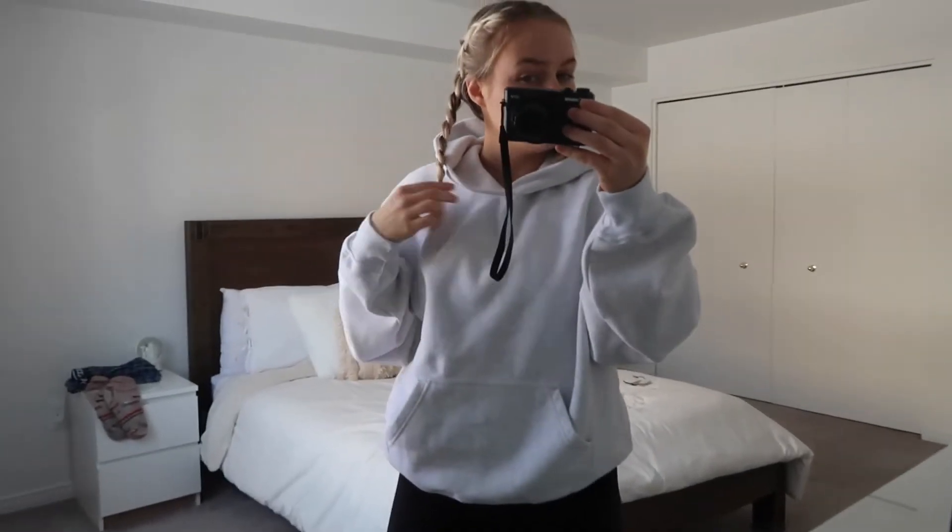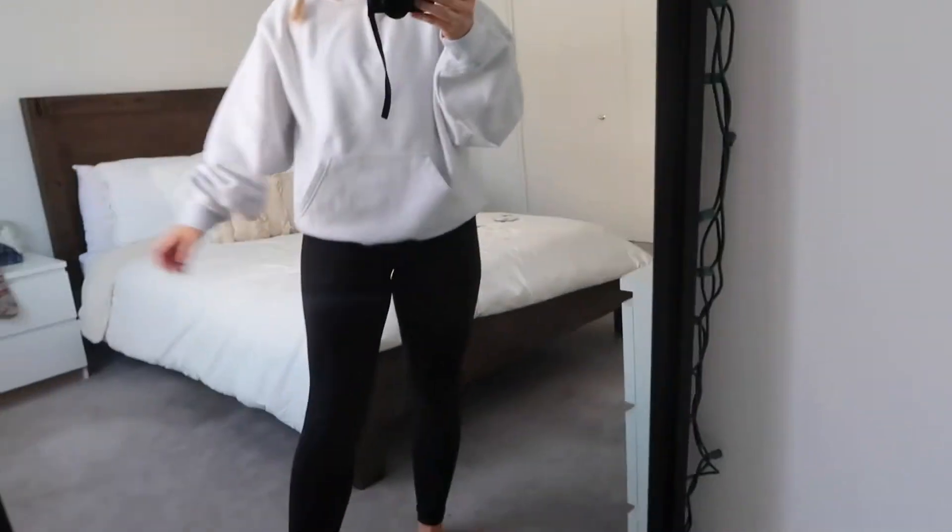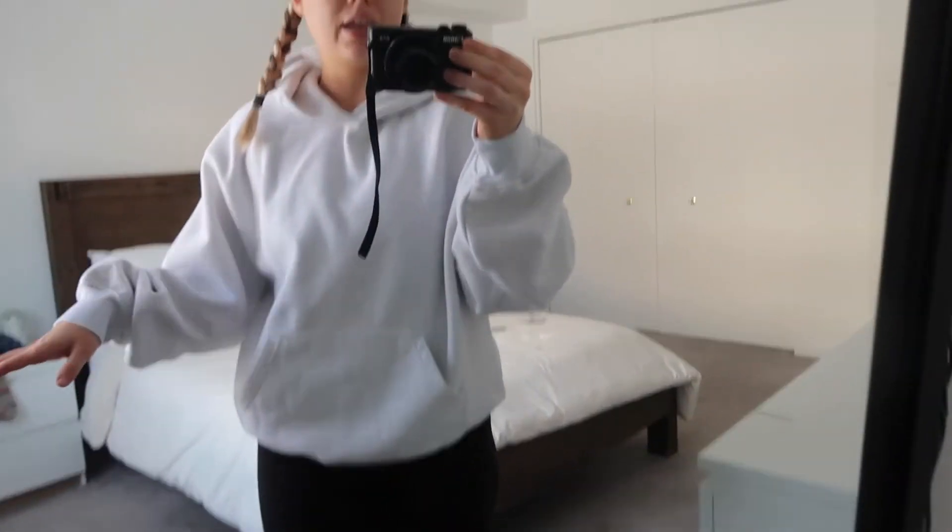I got ready and did two braids in my hair — as you guys saw this morning my hair was really really dirty and I did not feel like washing it, and for working out it's just easier in braids. I put my little workout outfit on: Line leggings, a black sports bra underneath, and I thought I would wear my new hoodie.